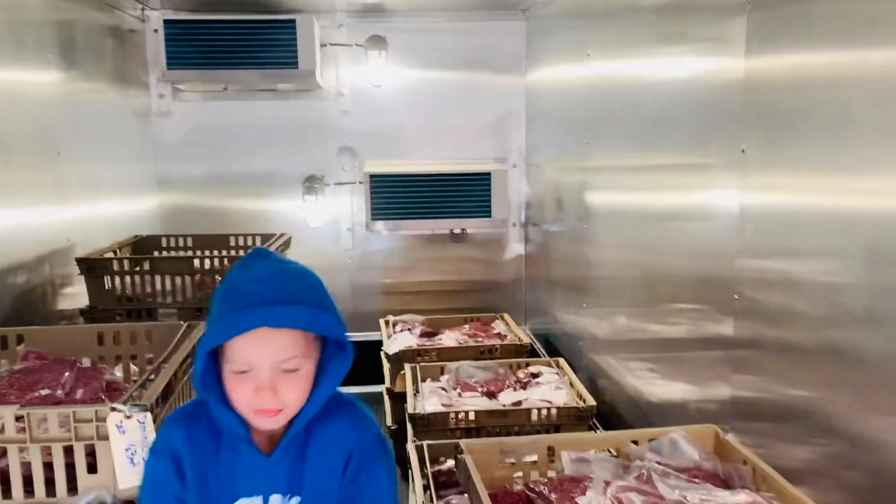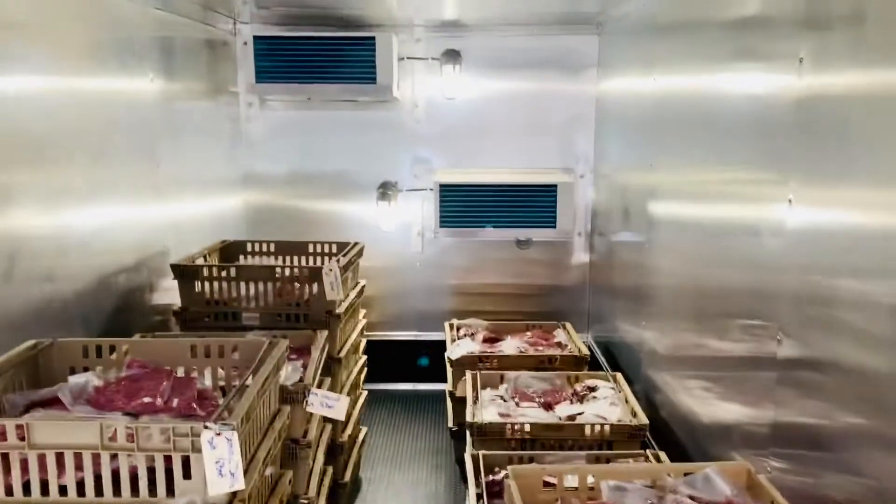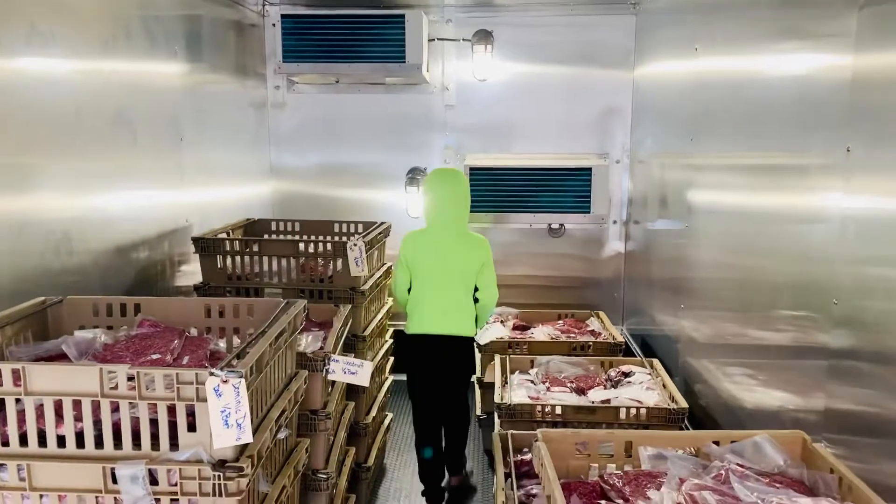It's currently negative four degrees in here — you're not cold, huh! We'll be able to get a lot more home frozen quicker, and that's for our customers. Yay!